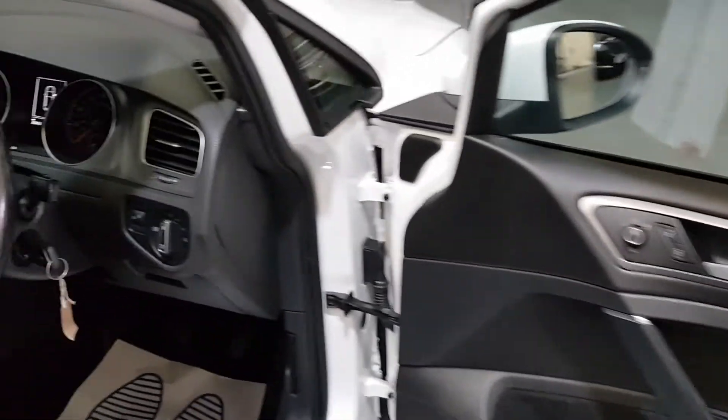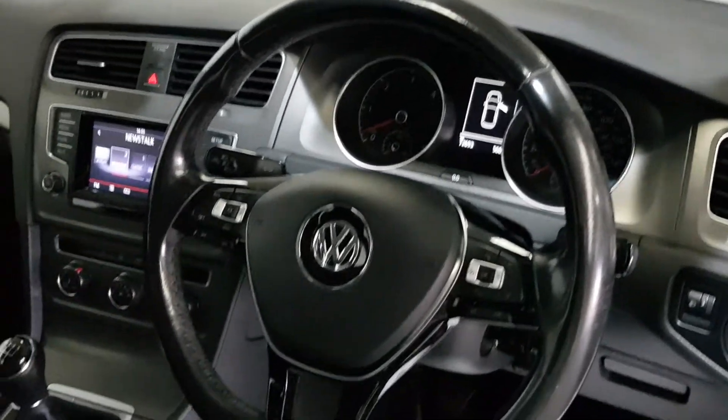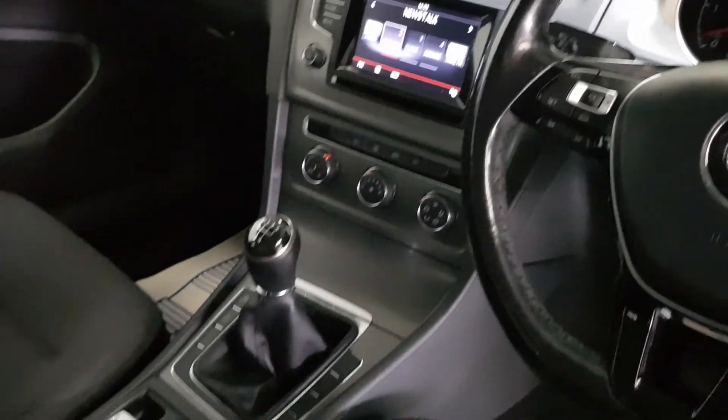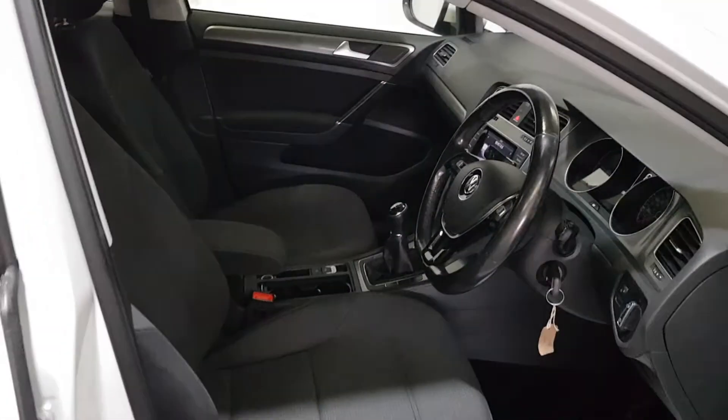Heated mirrors, electric windows, auto lights, cruise control, and you can find more on our website yourmacars.ie.